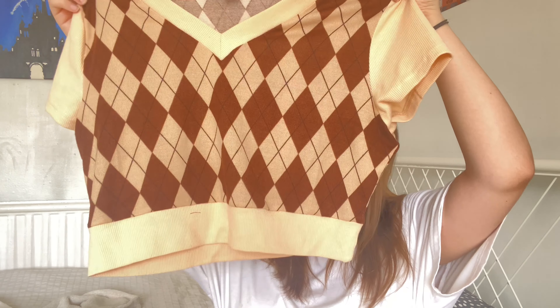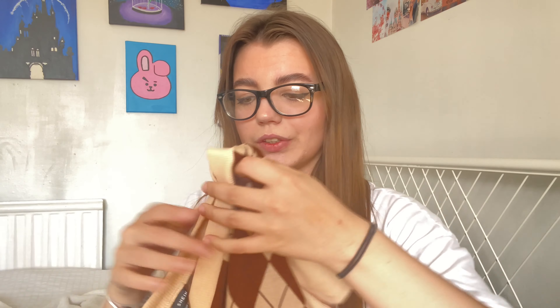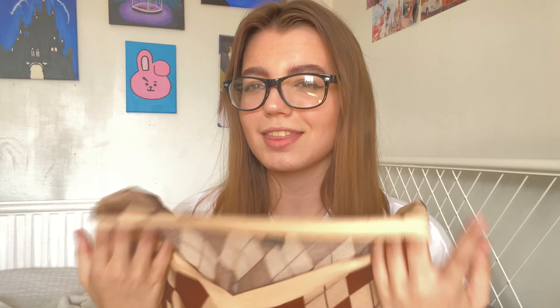This is one of those trendy vests that everyone was wearing. I got this in the brown nude colors because these colors are really in, and I got the ones with sleeves so you don't actually have to wear a shirt underneath. It's got a V-cut neckline, it's not too long, and it's really stretchy material. It feels like thick material but it's also quite airy — thick but light at the same time, if that makes sense.